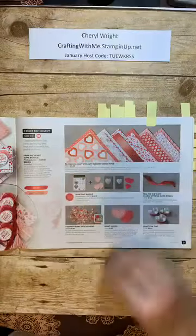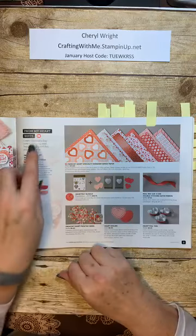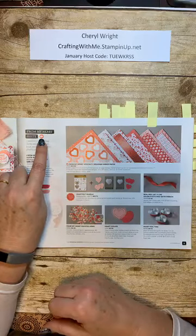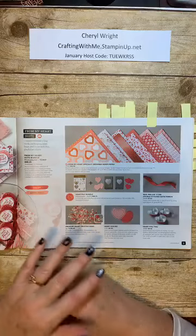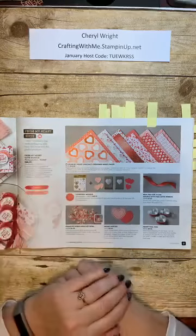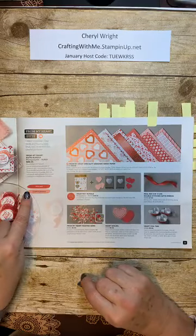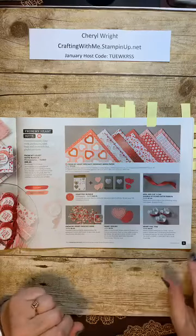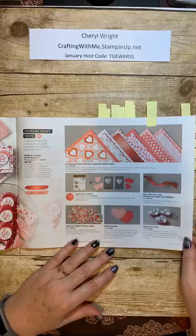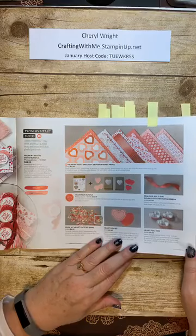Here are some of the products broken down. Stampin' Up! has some different icons to look for. When you see the little video button, you can go online and see videos made about these products. This entire suite on this page can be ordered for this price using this bundle — it's a suite bundle. The coordinating colors that go with it, mostly in this case, are Real Red and Flirty Flamingo. This bundle includes some tinfoil hearts that you can actually bake in, and if you go watch the video you can see them baking and making red velvet cakes in them for their Valentine.